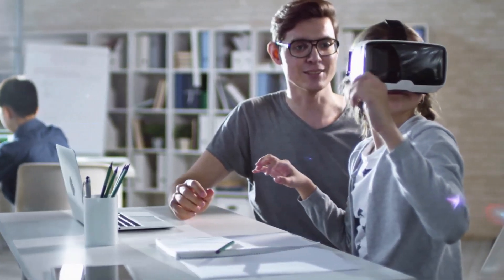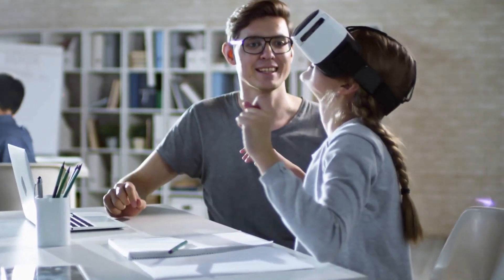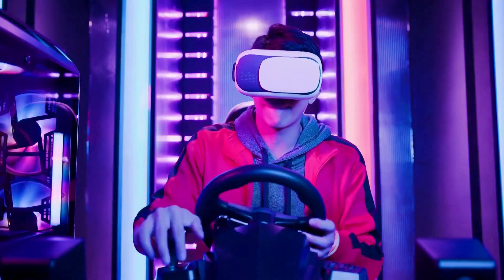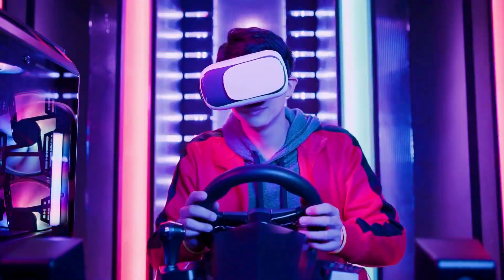VR is revolutionizing multiple industries. In education, VR makes learning interactive and fun. In gaming, it provides an immersive experience that takes you right into the heart of the action.